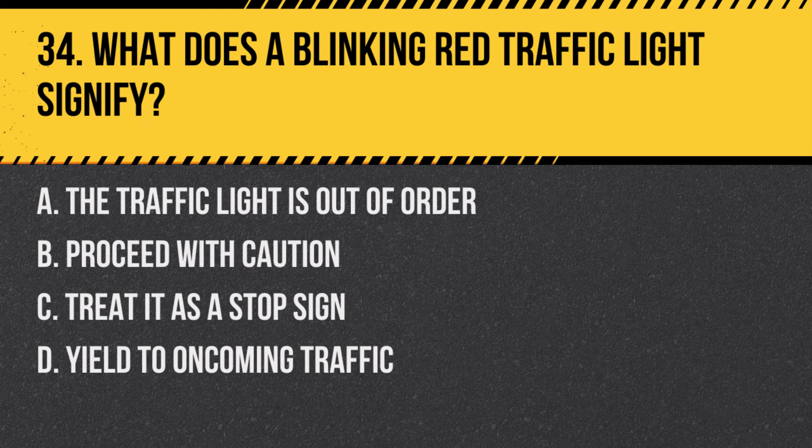Question 34: What does a blinking red traffic light signify? a. The traffic light is out of order, b. Proceed with caution, c. Treat it as a stop sign, d. Yield to oncoming traffic. Answer: c. Treat it as a stop sign. A blinking red light means you must come to a complete stop and proceed when safe.